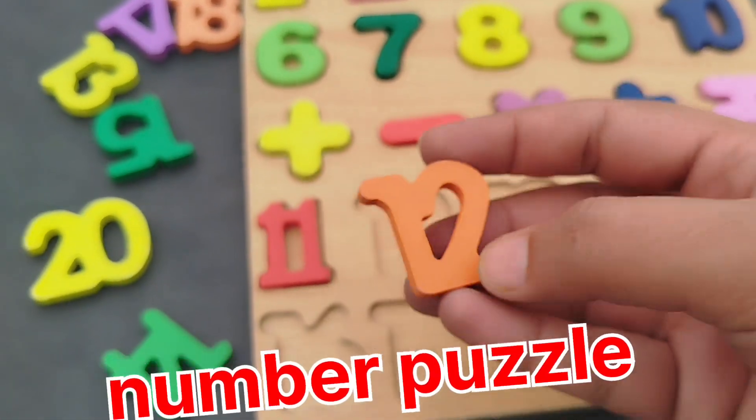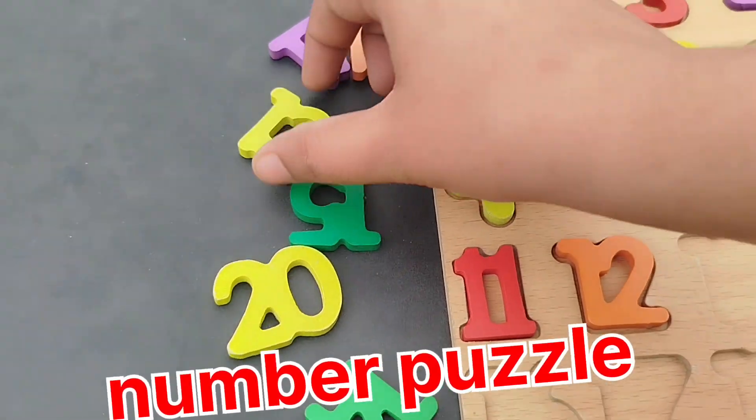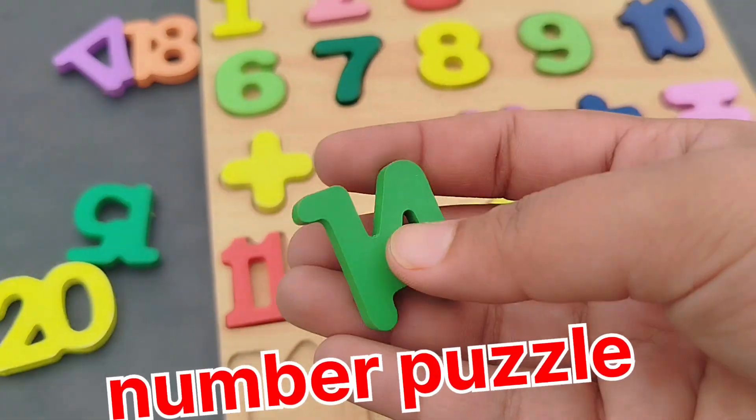The next number is number 12. Number 13. 14.